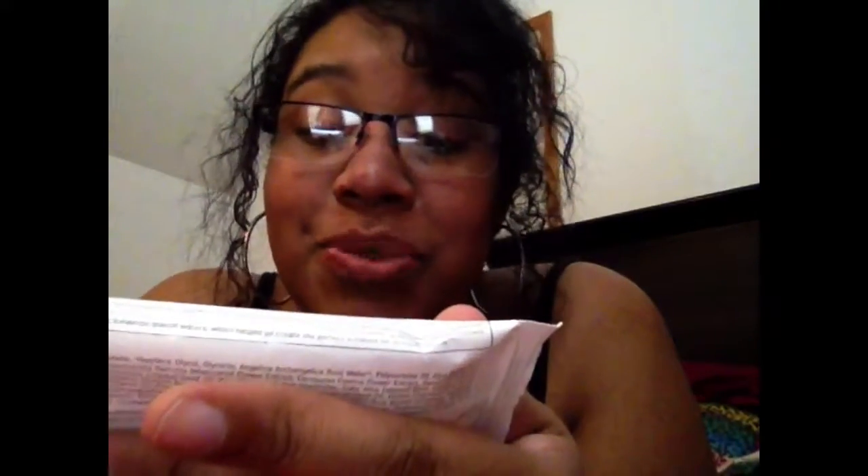Something I'm pretty sure everybody has gotten is the Skyn Iceland Glacial Cleansing Cloth. I've seen just about everybody's gotten this — I haven't seen one review where nobody got it. You know all about the makeup remover wipes; you can never have too many of these.